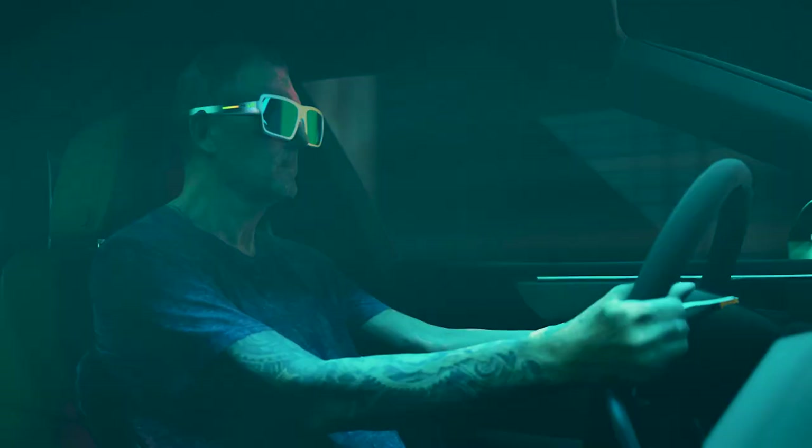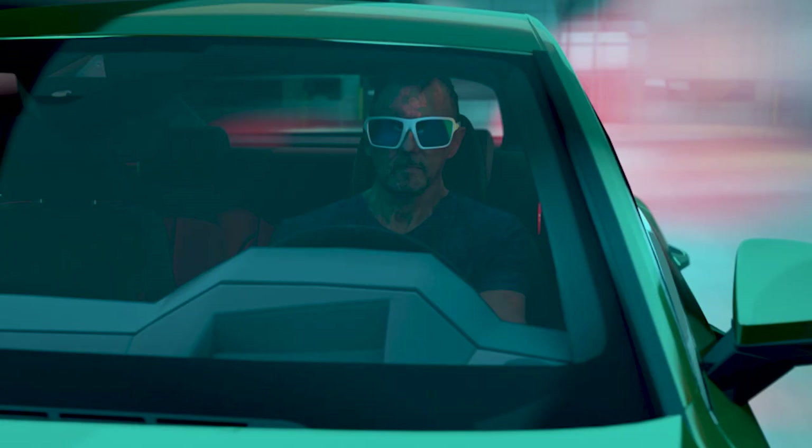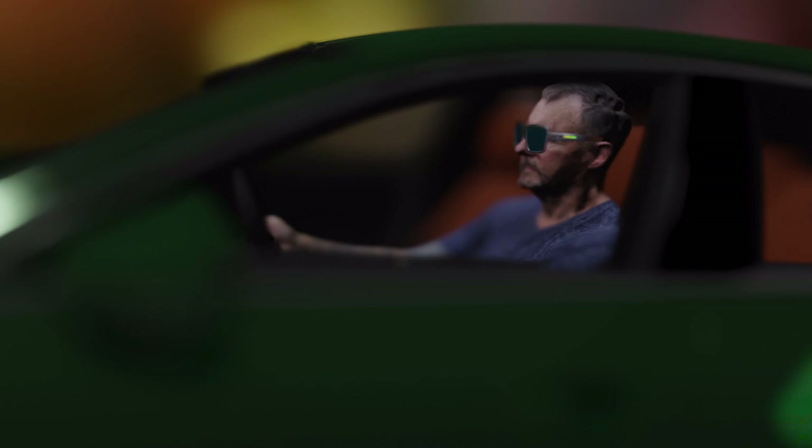Seamlessly integrate your XR glasses with your car or other smart devices. Enhance your safety and convenience with easy access to information and functionality. The world becomes more connected, and you'll have everything you need at your fingertips.